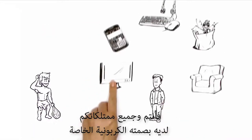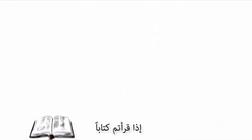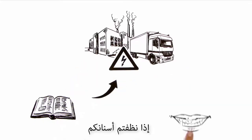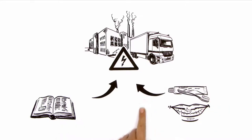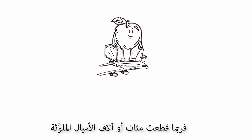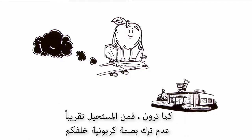So unless you live in a cave, you and everything you own has its own carbon footprint. Read a book — printing and distributing it uses energy. Brush your teeth and your utensils will have a history in a factory. Even something as basic as an apple could have traveled hundreds or even thousands of polluting miles to end up in your local supermarket.